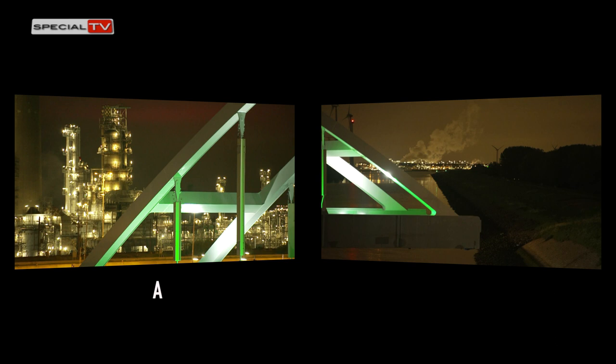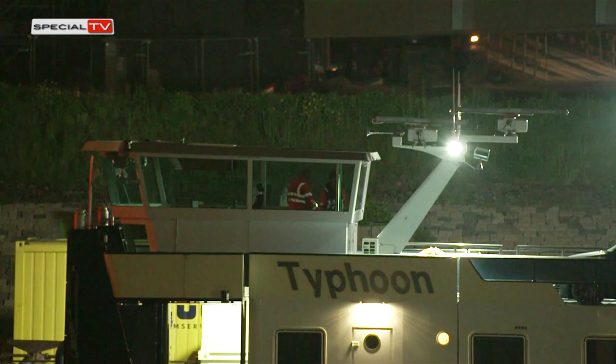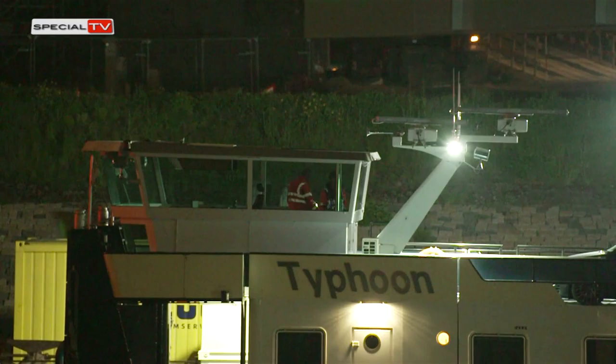A steel arch usually consists of either solid ribs or truss ribs and bracings. The cross-section shape of the ribs is usually I-shaped, circular, box, or made up of steel plates.